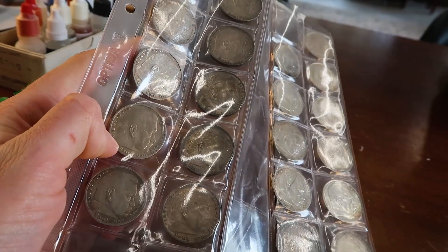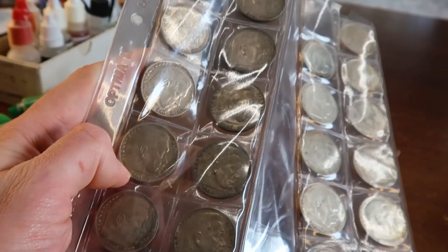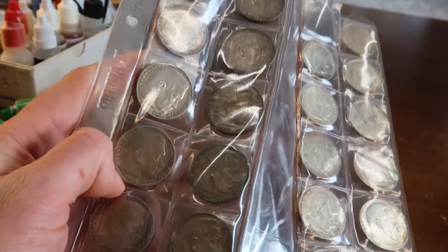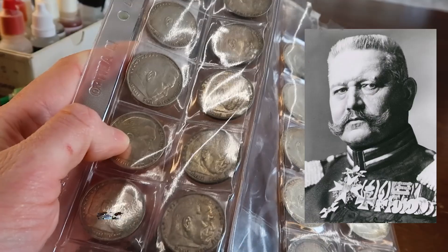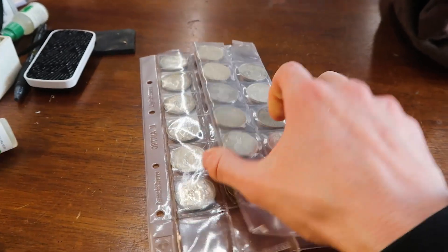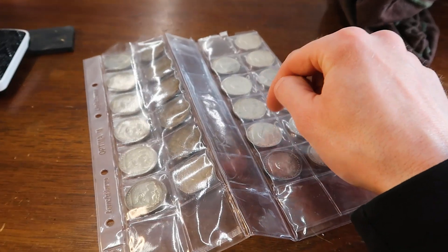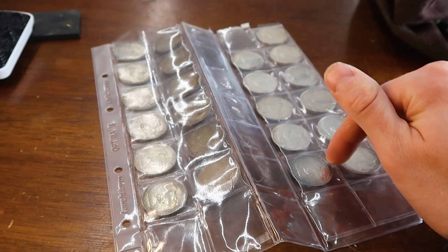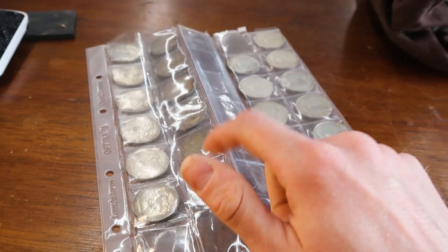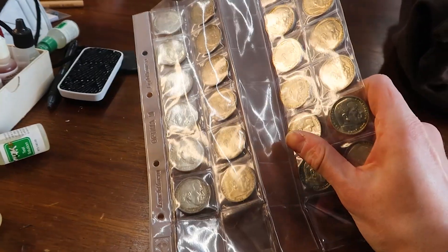These are uncirculated 1936, '37, '38, '39 silver marks from Nazi Germany — Hindenburg on the obverse, and the reverse is the iron eagle. Each of these coins, if I sent them in, would be graded low-end around About Uncirculated, high-end MS64. So these are $30 to $100 a coin, and I paid $230 for all of them.